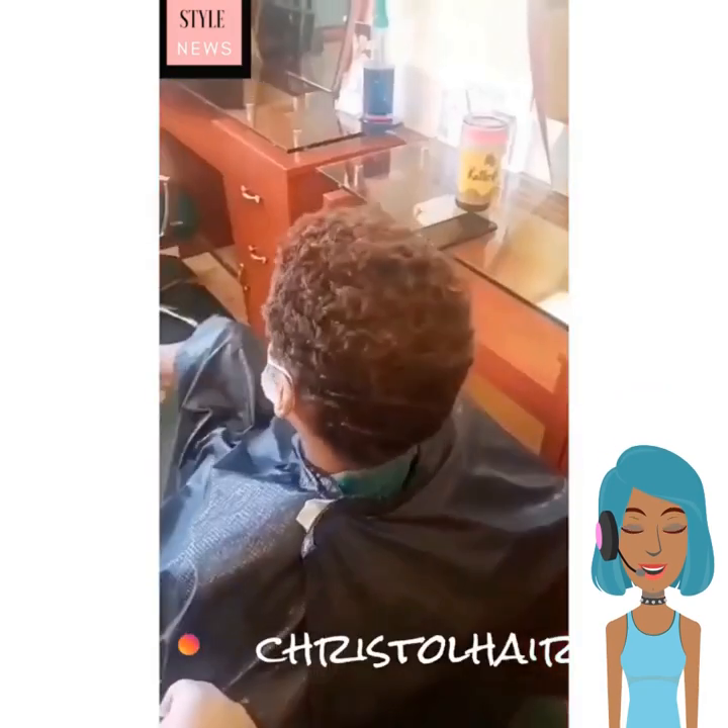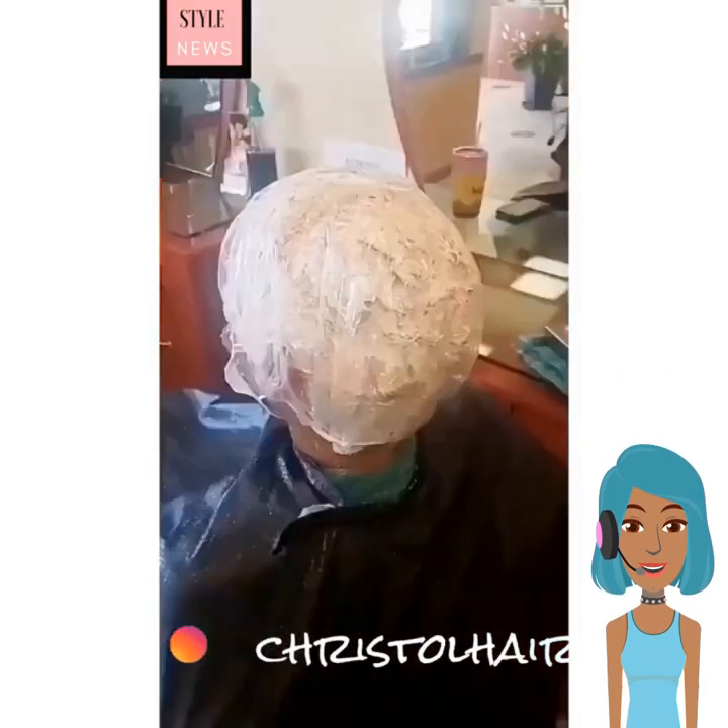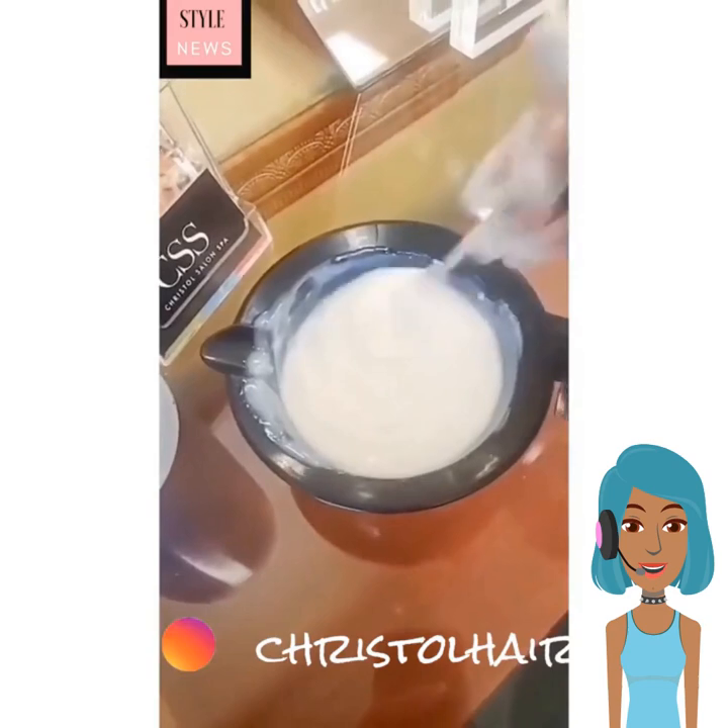Oh no, she actually went pink. Actually, you know what? That is hot. It's like a rose gold color. That's very unexpected. I thought she was going pink.